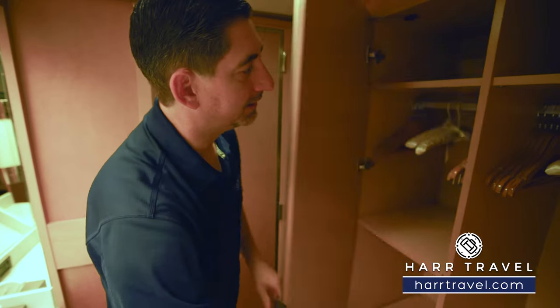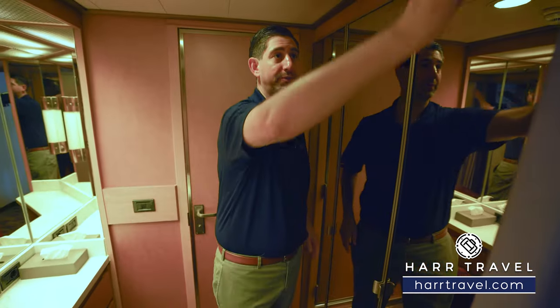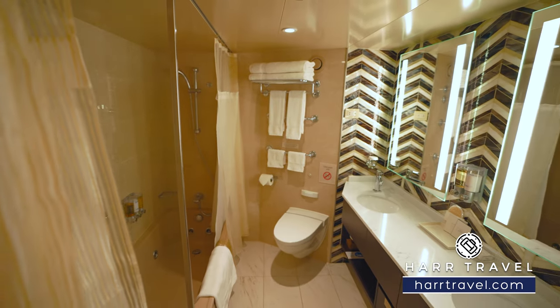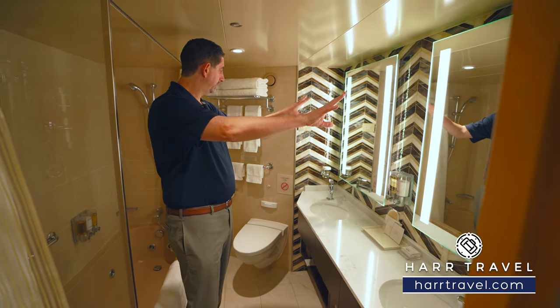On the other side you've got hanging storage all the way across and then you have these adjustable shelves as well. For a little bit of extra privacy you do have a curtain here. Now let's head on in and check out the bathroom. During a recent renovation they replaced everything in here — it really looks beautiful. You've got a nice large double vanity and two large backlit mirrors.